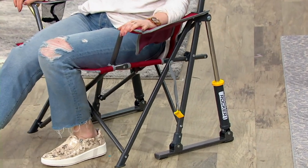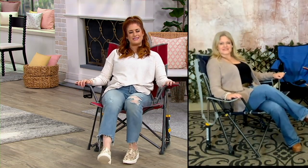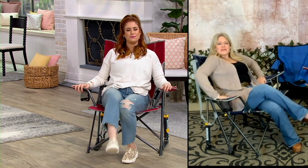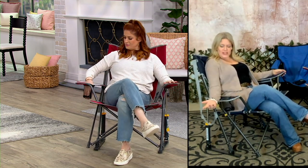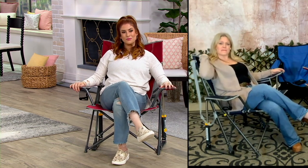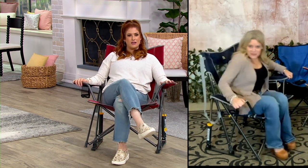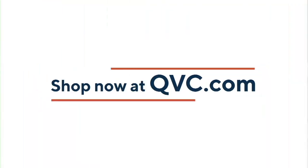Any other chair where you try rocking, you just fall over — this is not that. Item F17996, amazing sale price of $63.58, $21.19 on three easy pays. The rocker motion is so relaxing — enjoy the warmer months. It has comfortable cloth armrests, a high back that goes above your shoulders for full support, and it's great on the go. Rachel, I'll see you in my next hour!